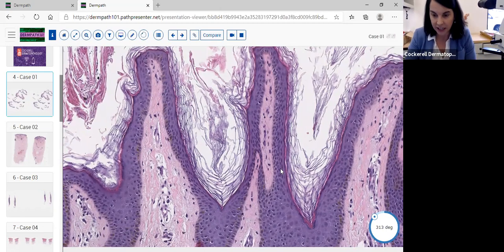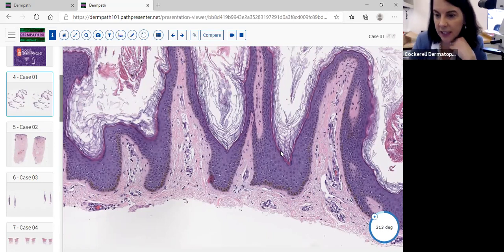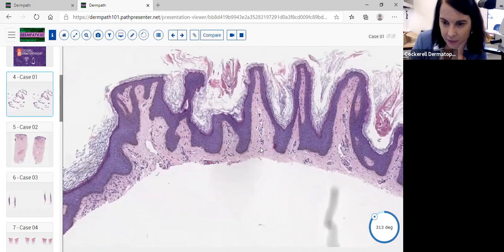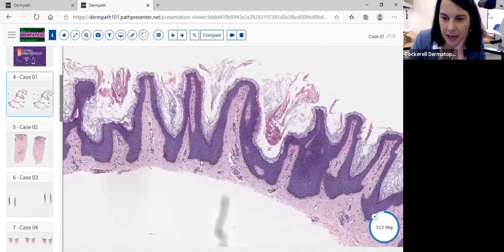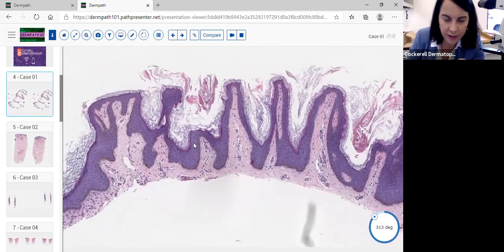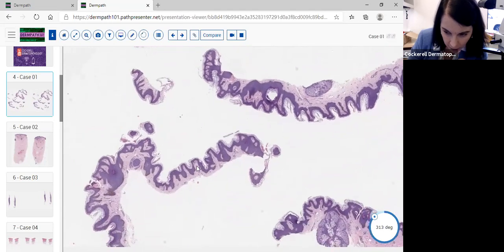There's basal hyperpigmentation, making this a common type of epidermal nevus. You can have a very acanthotic type or a type resembling incontinentia pigmenti. One important thing: we need to look for epidermolytic hyperkeratosis in these lesions. If present, the patient may have more generalized epidermolytic hyperkeratosis elsewhere in the body. We studied this closely and did not see any areas with epidermolytic hyperkeratosis.